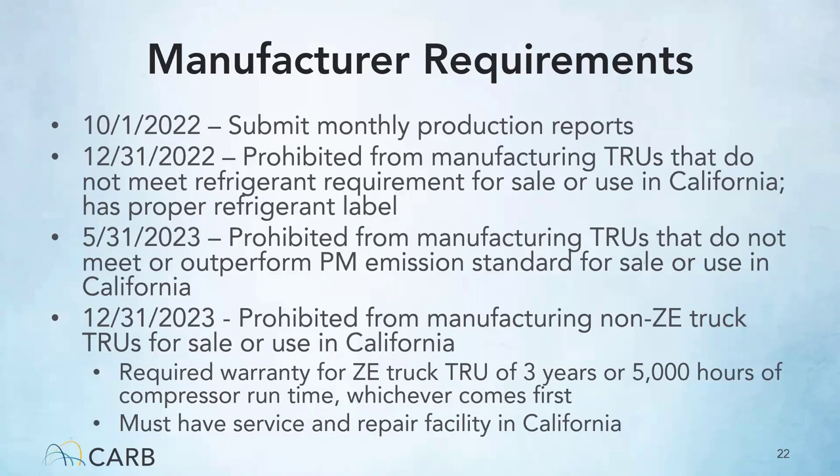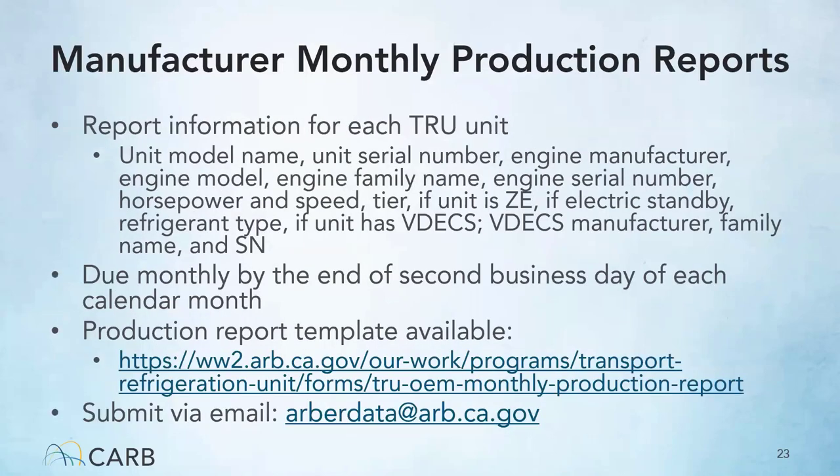In order to make sure zero emission units are serviceable, zero emission truck TRUs are required to come with a three-year or 5,000-hour compressor runtime warranty, and there must be a service and repair facility in California to conduct these warranty services. Manufacturers are required to report information for each TRU unit monthly by the end of the second business day of each calendar month. These reports should include the unit model name, unit serial number, engine manufacturer, engine model, engine family name, and engine serial number.